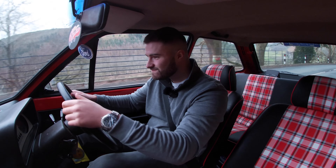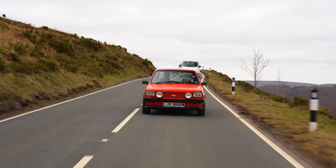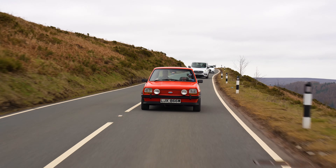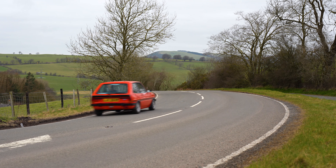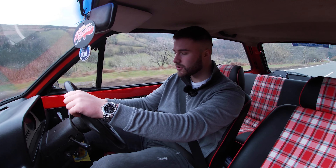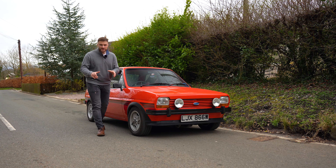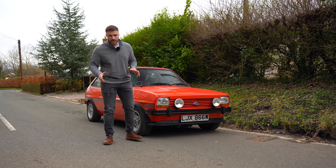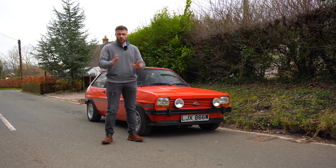The sound this thing makes — I love it. You even get that rich scent of petrol coming into the cabin. Beautiful. It's only got four gears; there's no fifth, and I keep going to put it in five. What a machine, what an absolute beauty. In the last 40 years, one in every 20 cars sold in the UK has been a Fiesta — that equates to five percent of all cars sold in the UK over four decades.